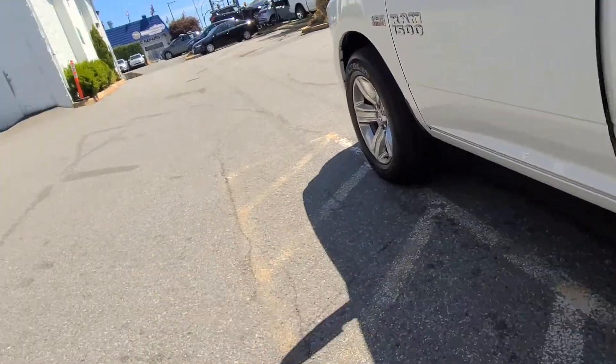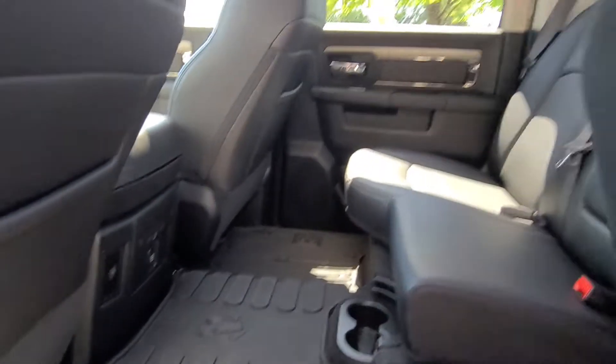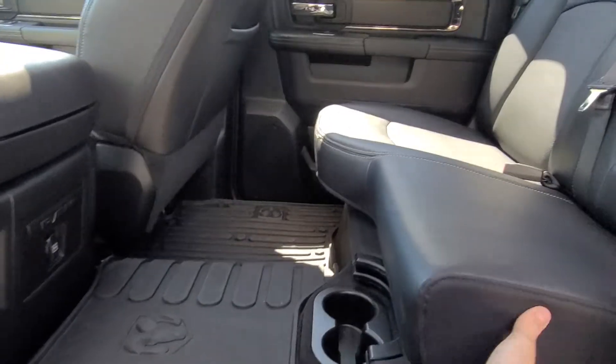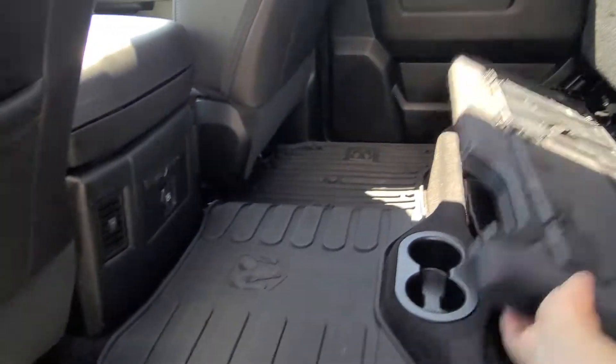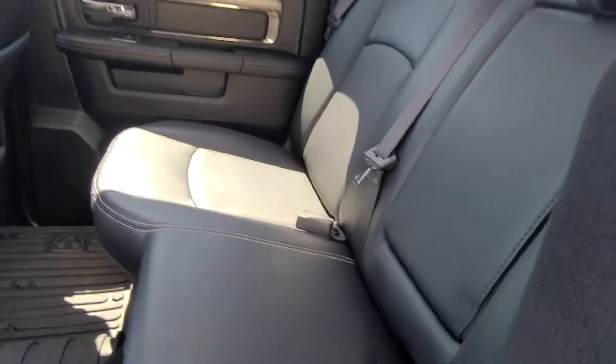Going to the back now — underneath there's the amp and there's the sub on the other side there. Very clean, very good looking. I'll show you the seats as well.